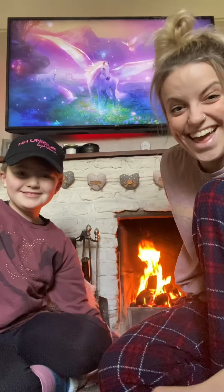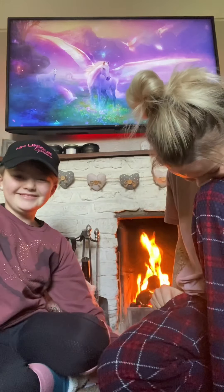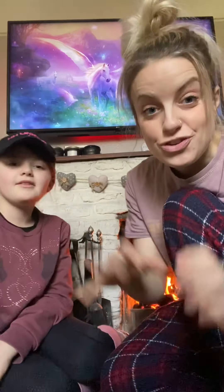Hello kids! Good morning, happy Saturday! This morning we are going to do an unboxing video. Postman Pat came with a box.